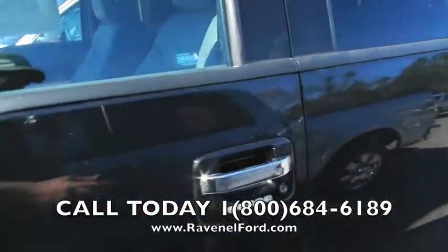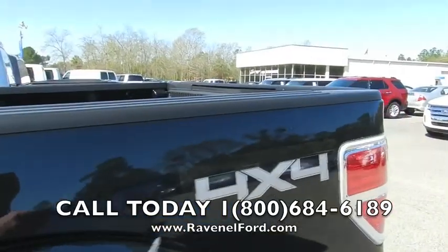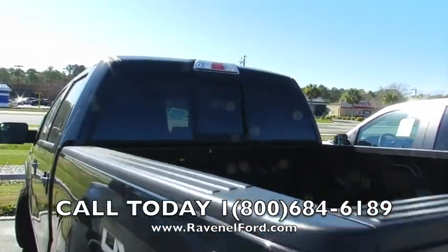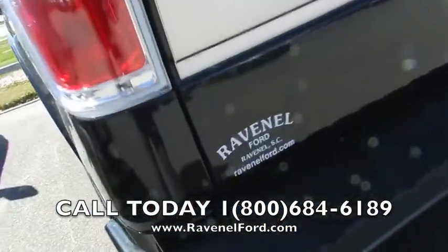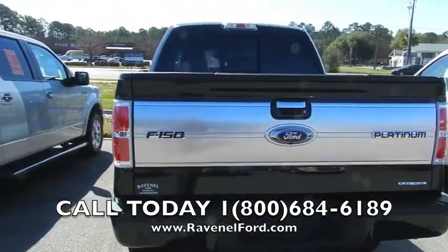It's a four-door truck, got the chrome door handles on her. Again, it's a four-by-four. Don't forget about that — go to ravenelford.com for more information about this Platinum.